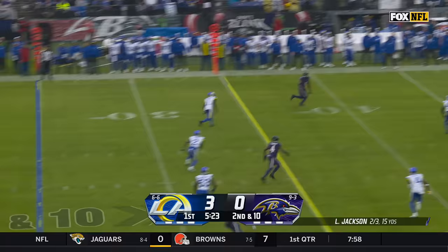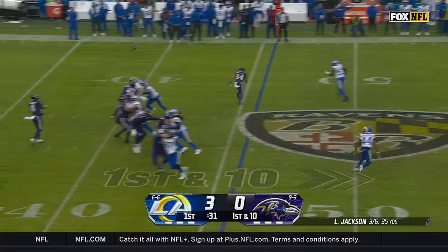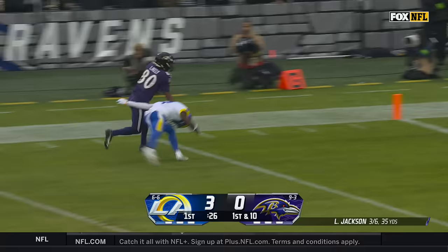His first incompletion of the day there. Looks to throw it again, zips one to the left side and it's Odell Beckham. First down from the 46. Jackson looks to throw, given time — wide open is Likely.